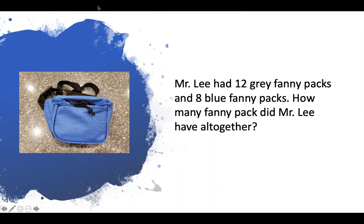Listen again. Mr. Lee had 12 gray fanny packs and he had eight blue fanny packs. How many fanny packs did Mr. Lee have all together? So Mr. Lee, with all of his fanny packs, he had 12 gray fanny packs and eight blue fanny packs. How many fanny packs did Mr. Lee have all together?